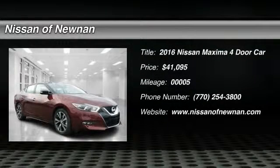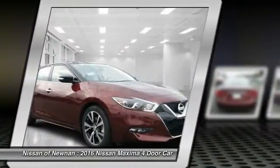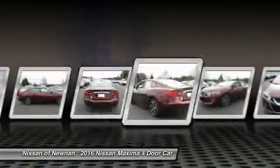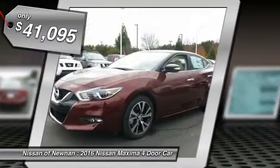2016 Maxima. Maxima offers elegance with an edge. The spacious interior provides refined comfort for up to five passengers. Advanced technologies such as Nissan Intelligent Key and Push Button Ignition offer convenience and control, and is priced below $45,000.